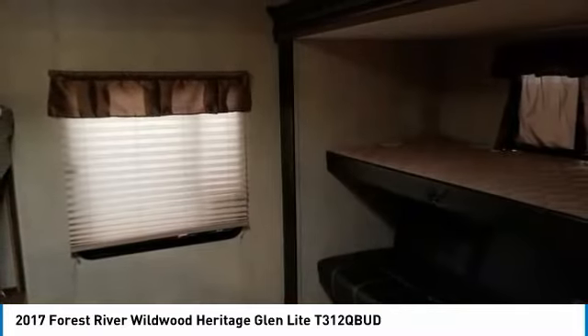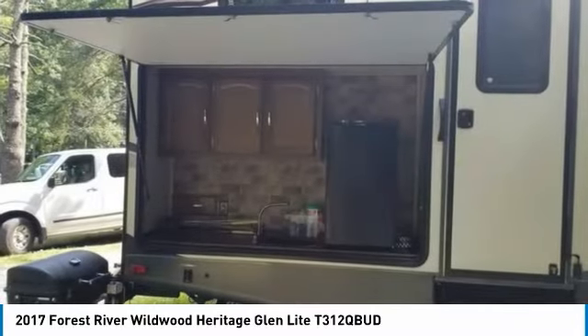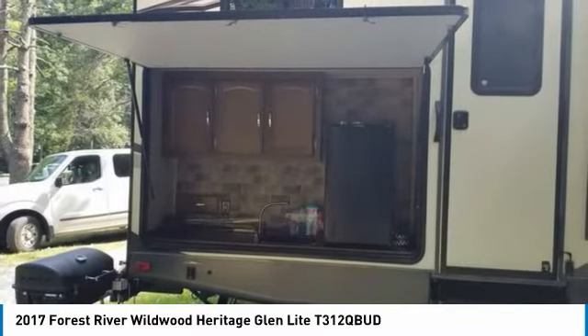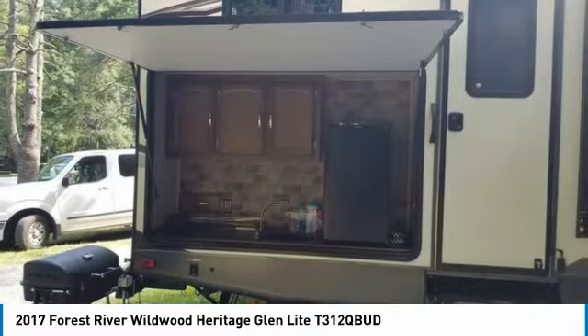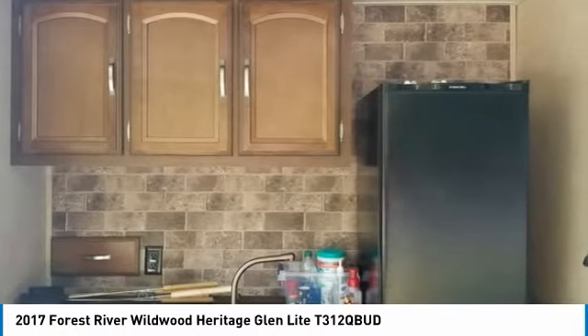Chocolate leather furniture, two TVs both with built-in DVD players, surround sound with indoor and outdoor audio control, large bathroom with shower, master queen size bed, full size master closet/dresser, and rear bunkhouse.